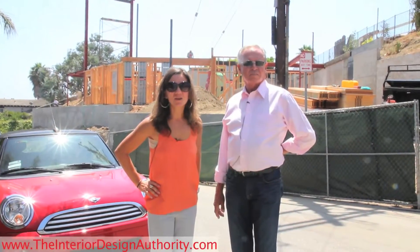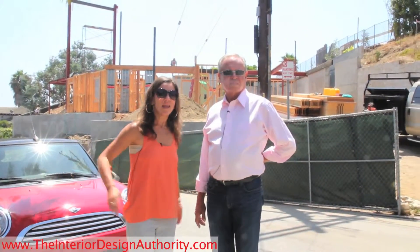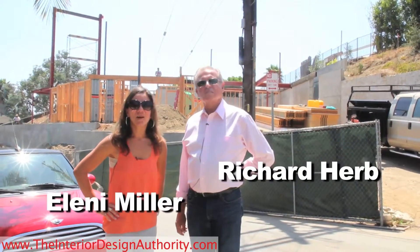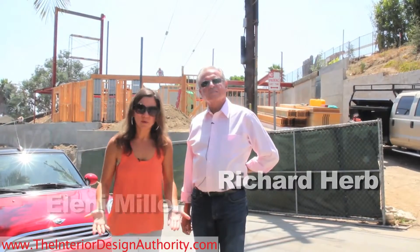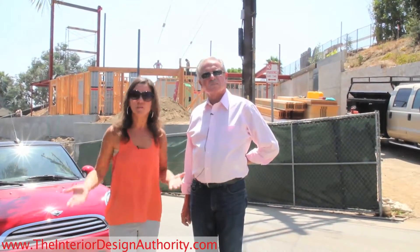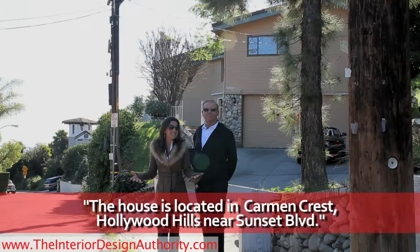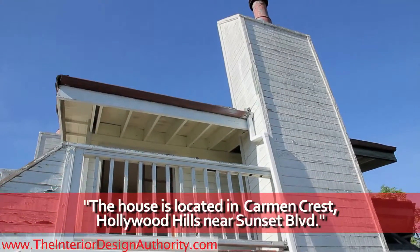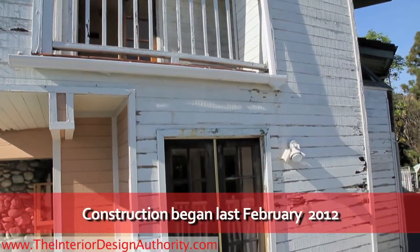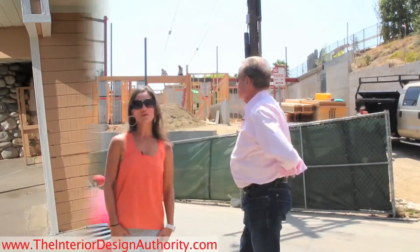Hello everyone, welcome back. We're back at our Hollywood Hills home. I'm Eleni, and I'm here with my mentor and partner on the project, Richard. We wanted to bring you the next progress update on where we are. It's been a few months since we've been here. As you can see, thankfully the old structure has come down and now we're at the framing process.